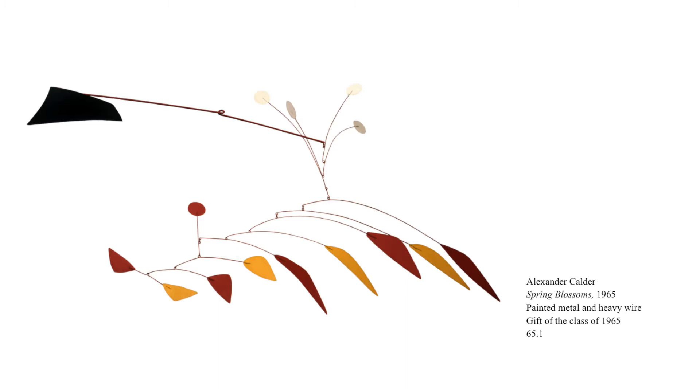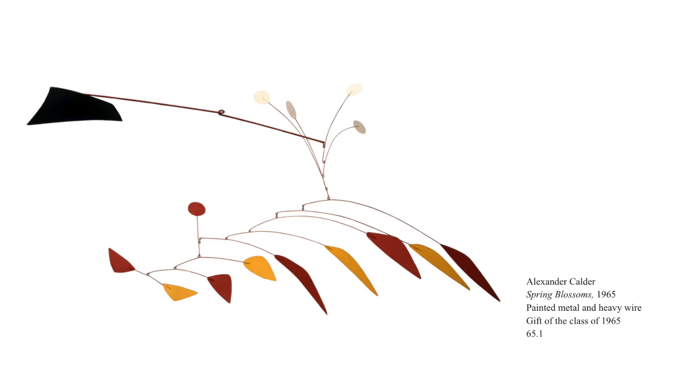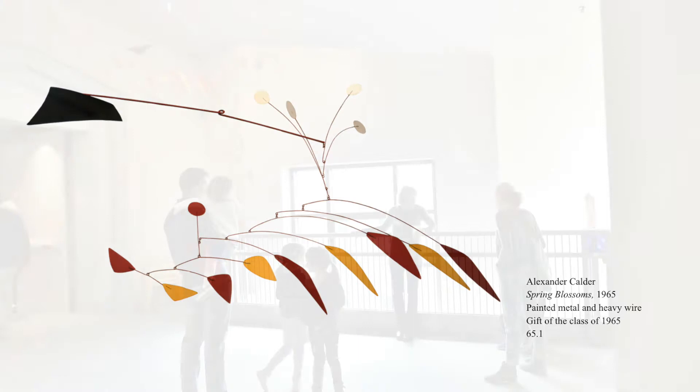Let's take a look at some different examples of art that pops. At the Palmer, we have several examples of what's called kinetic art. Kinetic art can be made of any material — the only requirement is that it includes movement that the viewer can see, hear, or feel. This work from 1965 is titled Spring Blossoms and it is by Alexander Calder, who was one of the most famous kinetic artists in history. Calder is known for making mobiles like this one.